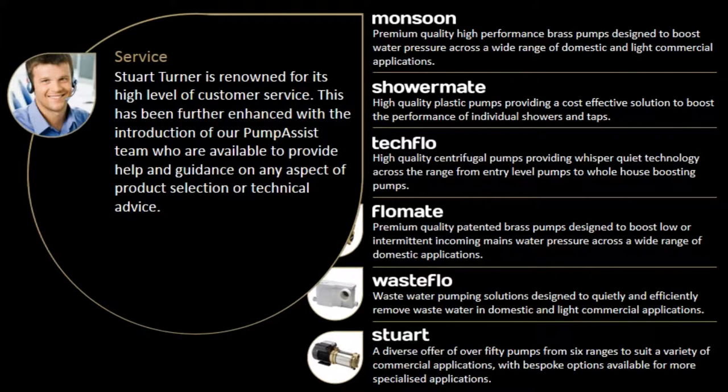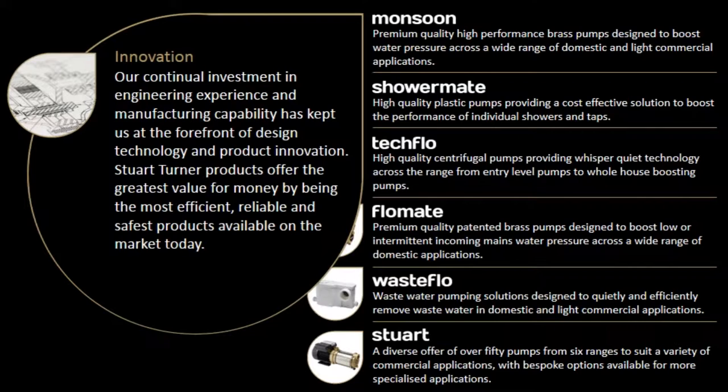Stuart Turner is renowned for its high level of customer service. This has been further enhanced with the introduction of our pump assist team, who are available to provide help and guidance on any aspect of product selection or technical advice. Our continual investment in engineering experience and manufacturing capability has kept us at the forefront of design technology and product innovation.